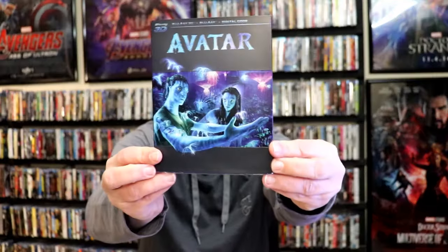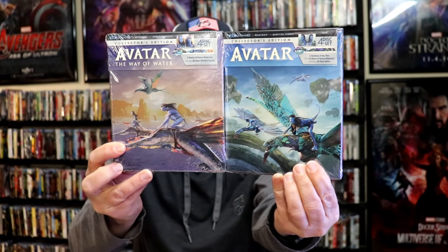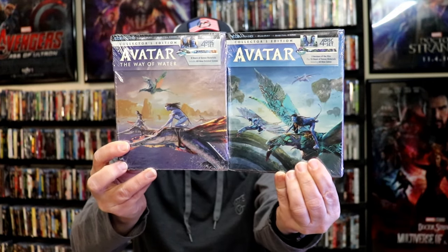For the third week in December, we got a big release — the Avatar 4K steelbook release with beautiful looking artwork. Happy to have that one. They also released the 3D version with a slip. And then they did this Digibook-style packaging for Avatar and Avatar: The Way of Water — these are four-disc sets. These were really hard to get, so hopefully they'll do a restock for those that missed out.